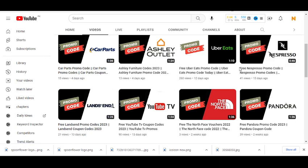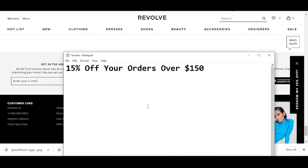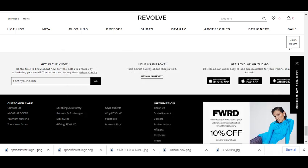So without wasting any time, let's get started. Code number one I'm going to provide you will give you 15% off for your orders over $150. The code is T-U-L-I-P. Simply enter this code and get your reward. Thanks for watching.